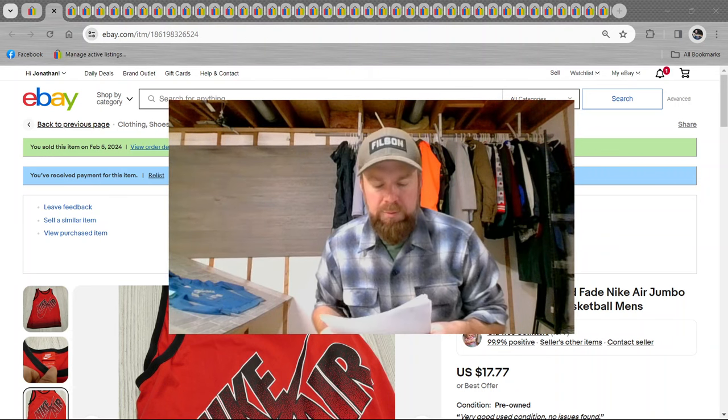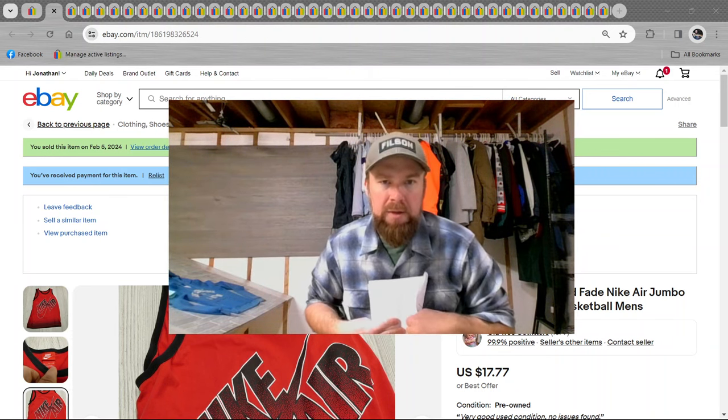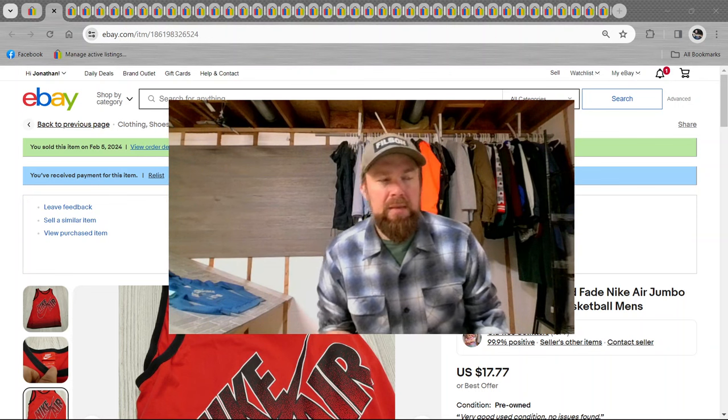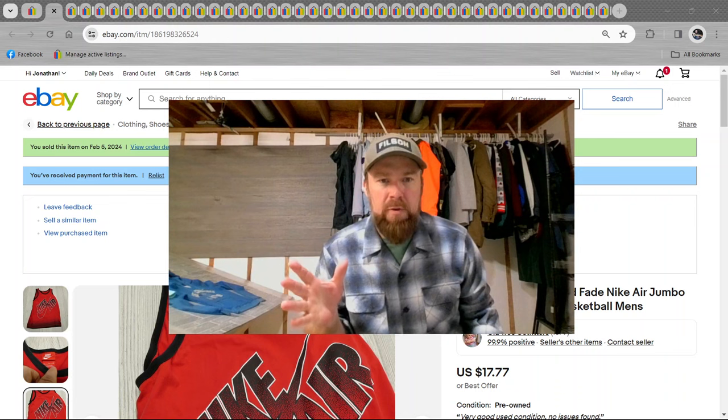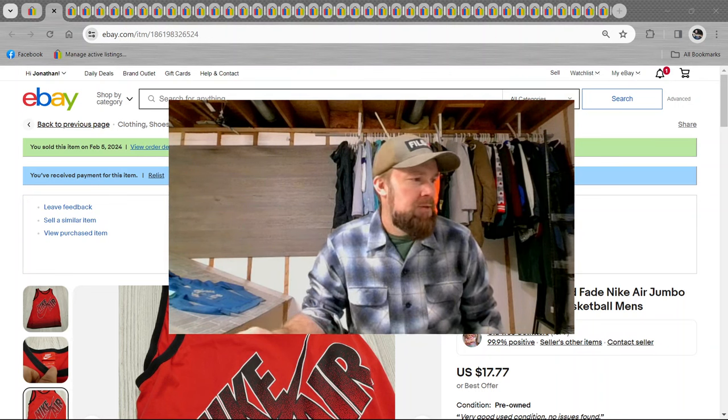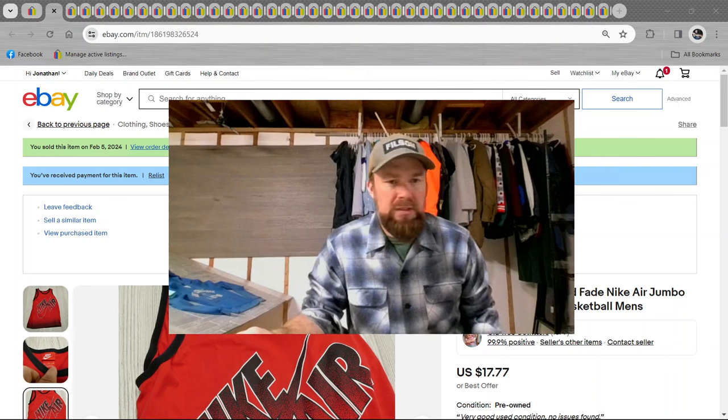Hey, what's going on all YouTubers out there? It's Jono here again with Old Tree Outfitters and I got another What's Sold on eBay video for you. New format that we're trying out, so leave a comment and let me know if you like this or if you like the old format better where I just show the items. So without further ado, let's get into the sales for today.